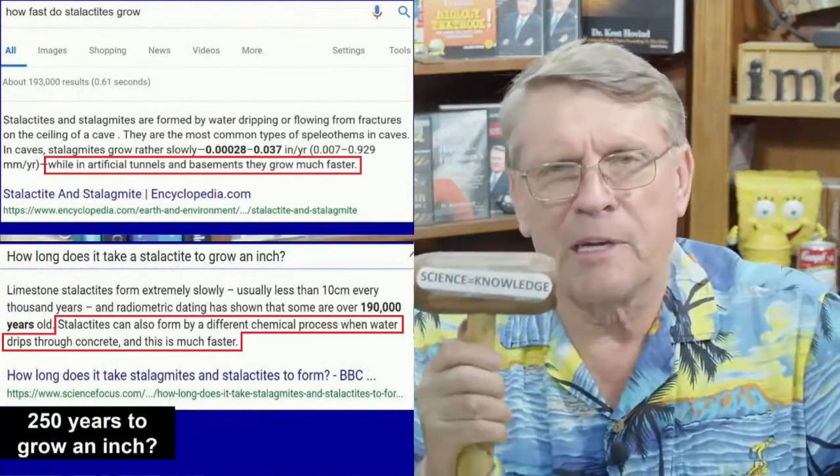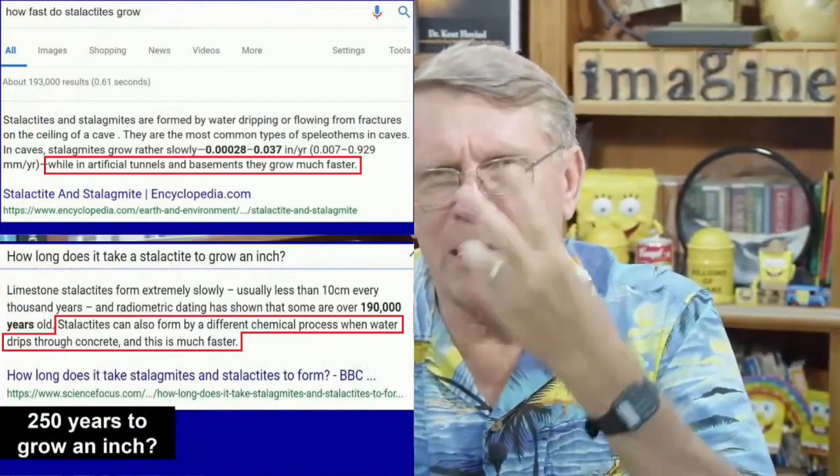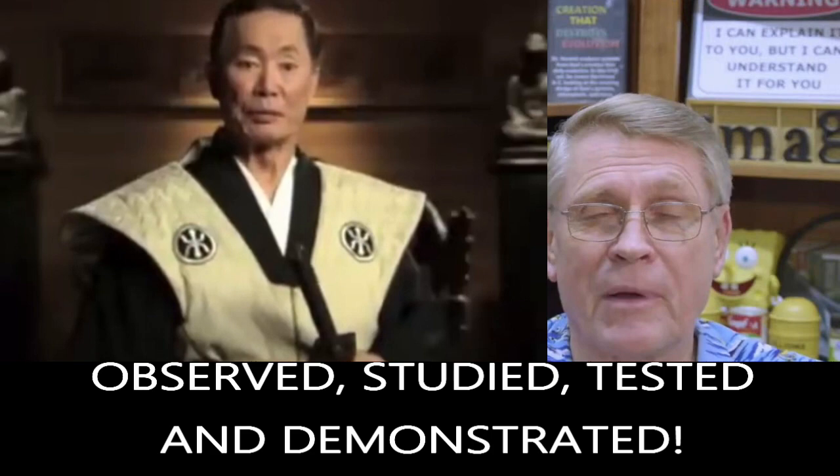The word science means knowledge. What do we know? What can we observe, study, test, demonstrate? And repeat. You are made of stupid. Science, science — don't you just love it.